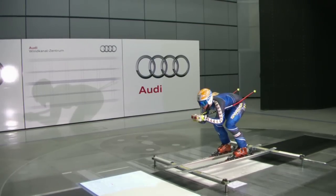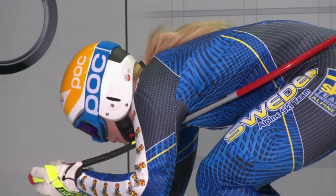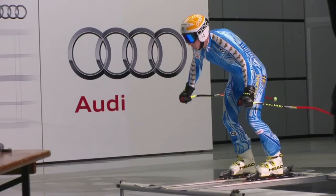Audi provides a place where athletes can test their equipment. There's a wind tunnel where they can make sure that their skis, their suit, their position are as perfect as it gets to ensure that they can go as fast as they can when race day comes.